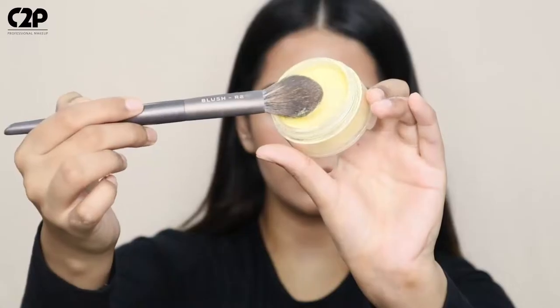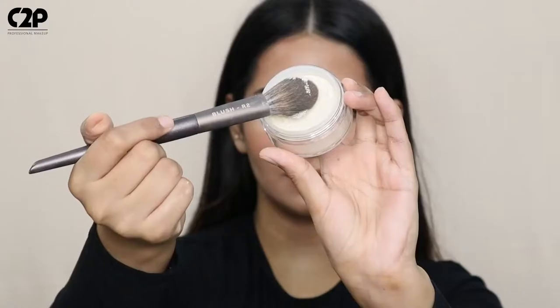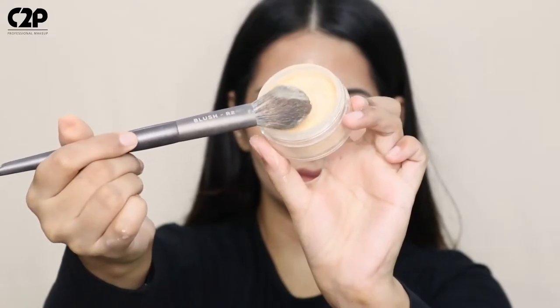Pick up a decent amount of product on a fluffy brush. Apply on desired areas to set your concealer, cut your contour, and lastly set your whole face. And voila! You have this amazing, blurred out, flawless base.